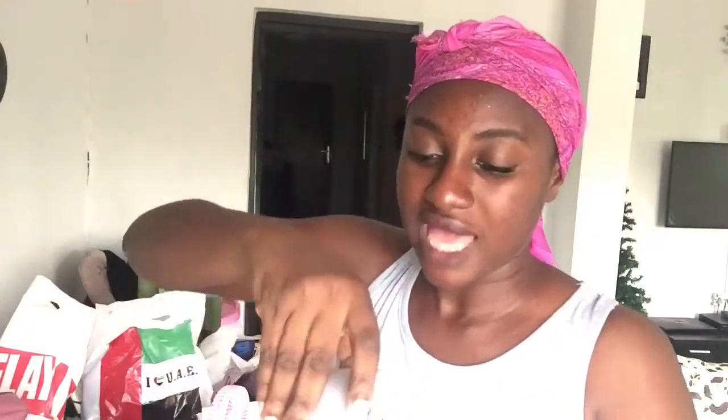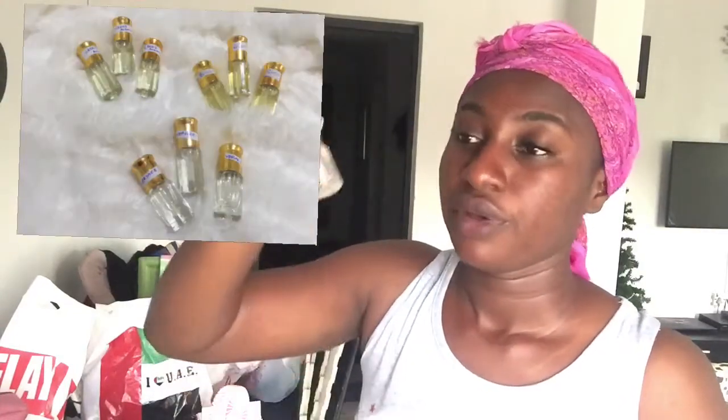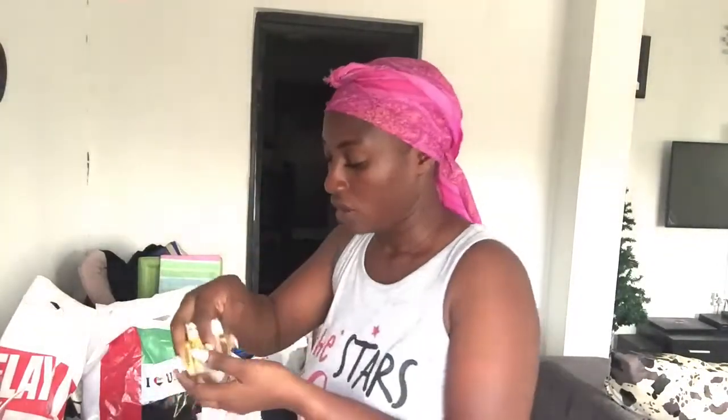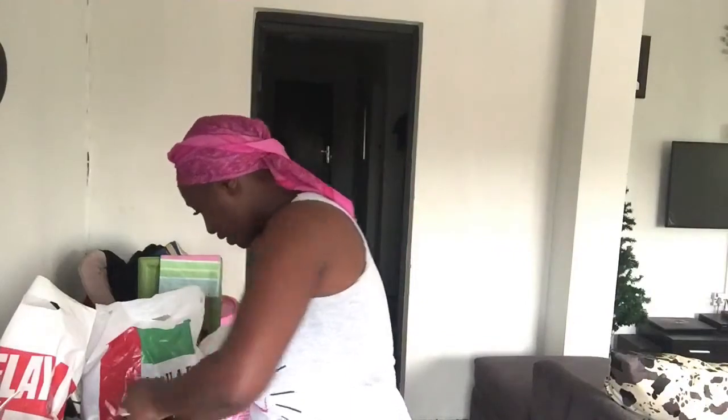I buy the Creed Aventus from a friend regularly. The 3ml bottle looks like this, and I buy one 3ml bottle for a thousand naira from my friend. Imagine how much I can make pouring from the 120ml bottle. I bought three dozen 3ml bottles for the 120ml and I'll be filling and selling them. I also got three different scents for a friend based on special request — Oud, Gucci, and Aventus. See you in my next video!